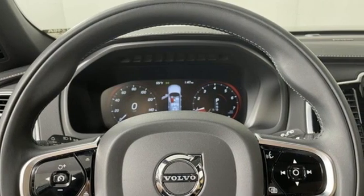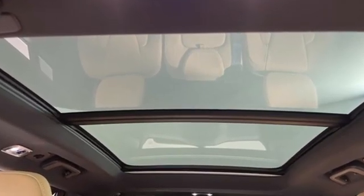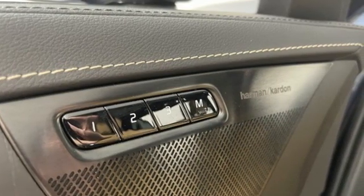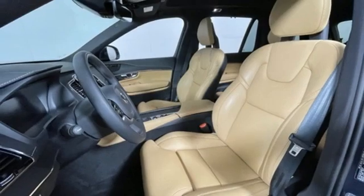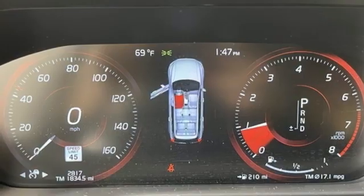A great vehicle is comprised of great features like these: automatic transmission, 4-wheel drive, integrated navigation system with voice activation, refrigerated box located in the console, multi-zone climate control, and auto-dimming rear-view mirror.